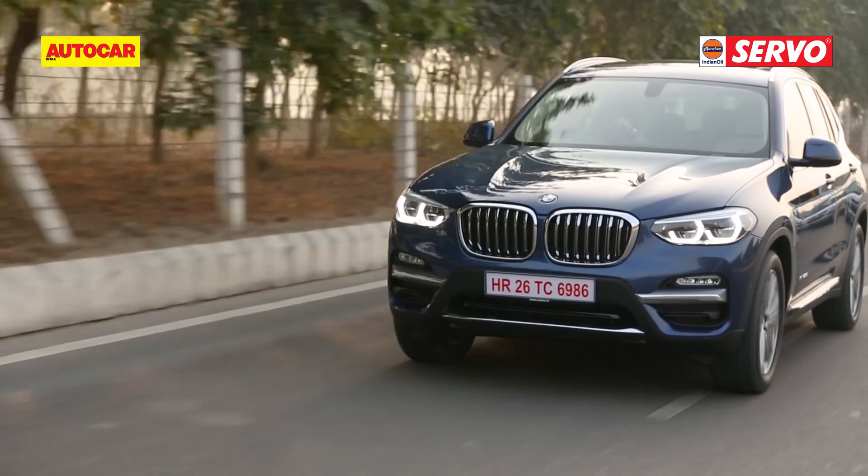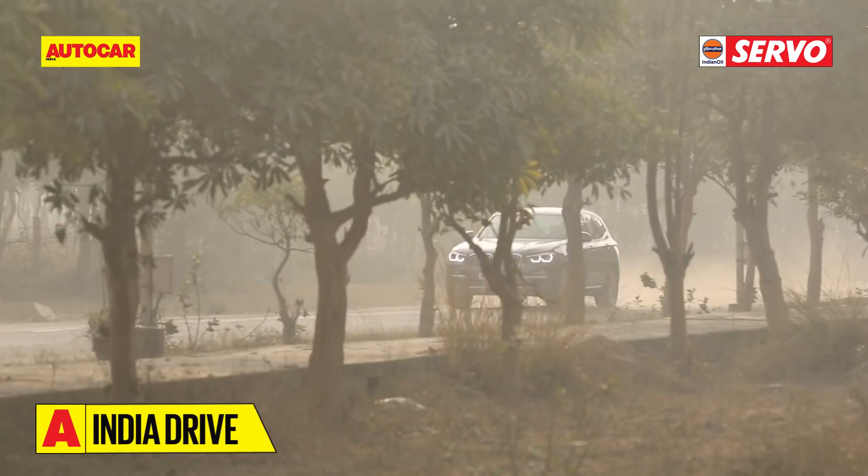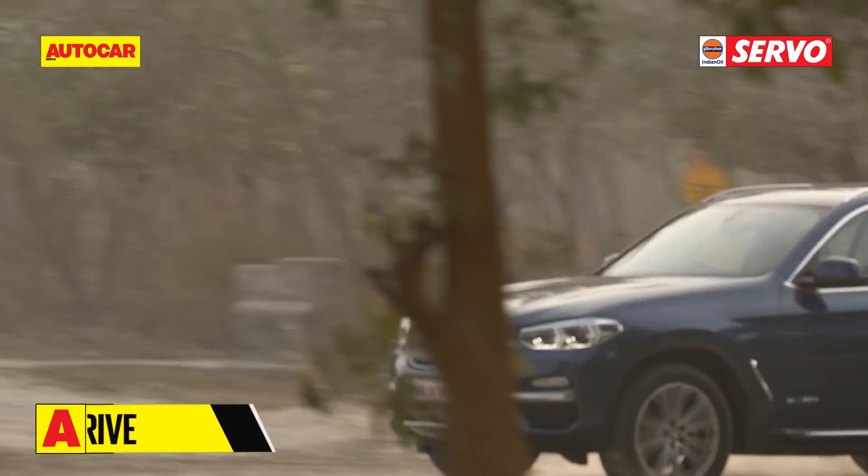Still, what stays with you is that this engine propels the SUV with plenty of energy and when you drive it flat out, it feels pretty quick.